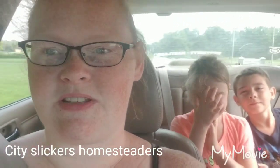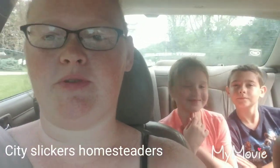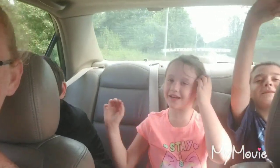Hey guys, this is Kelly with City Slickers Homesteaders. So this morning the weather is absolutely amazing, so we are gonna be going blueberry picking. We got three of the kids and Nick's here, and the hubby's driving. The farm we went to once last year has absolutely amazing blueberries — probably about an acre of their land with all blueberries and nets around it to keep the birds from getting to them. You can't eat them on-site because they do spray for Japanese beetles. Once we get there I'll show you guys the place and show us picking them.